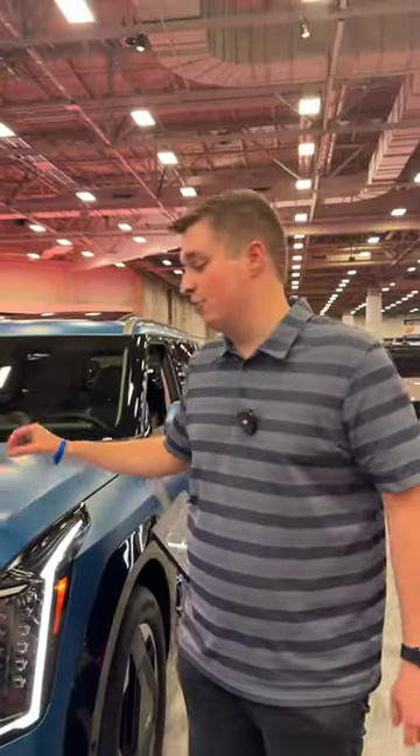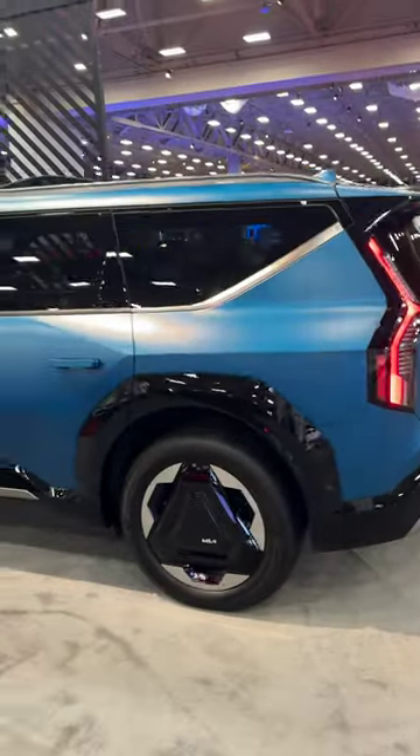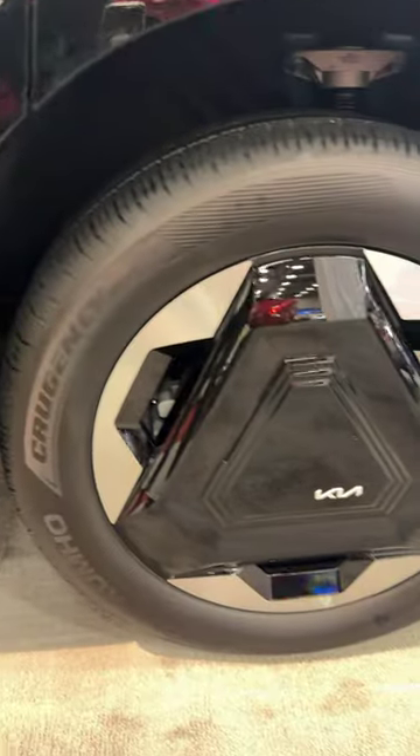For a family car, this looks really good. You have aggressive LED headlights, matte blue paint all around, and pretty unique wheels too.